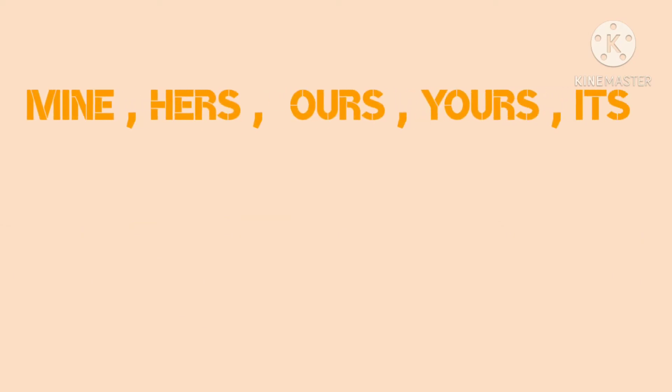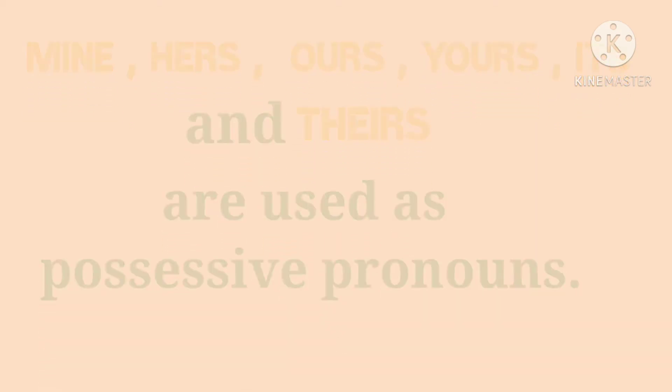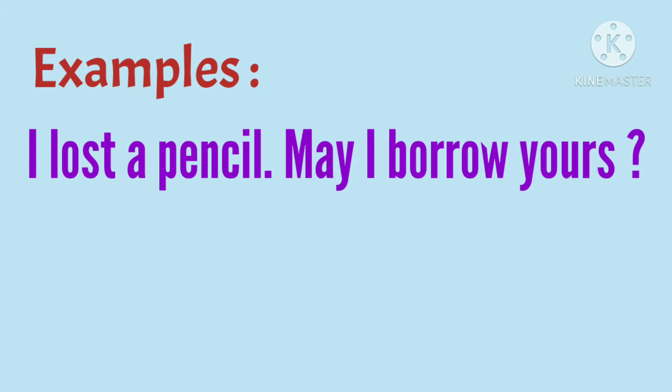Mine, hers, ours, yours, its, and theirs are used as possessive pronouns. Let's see some examples.